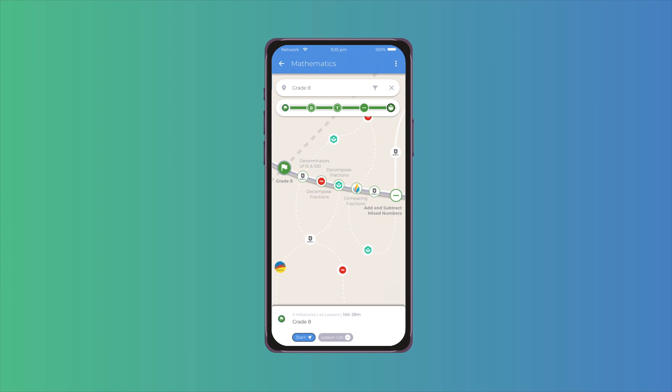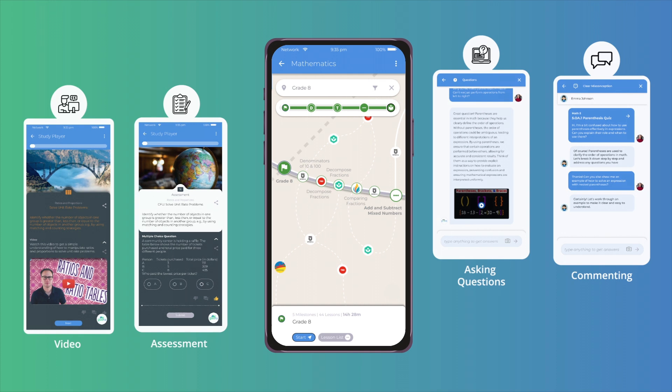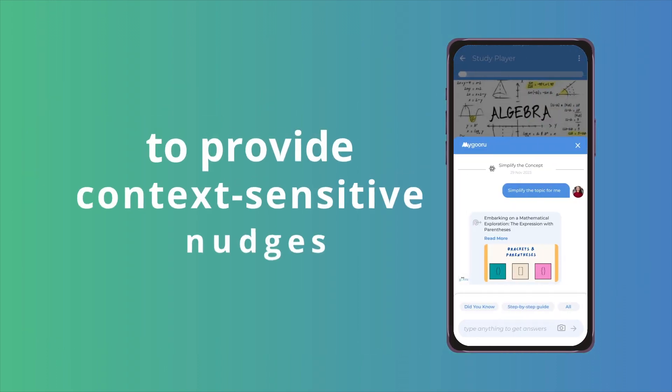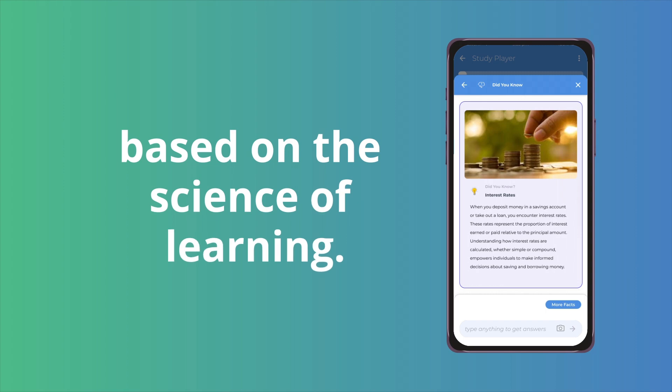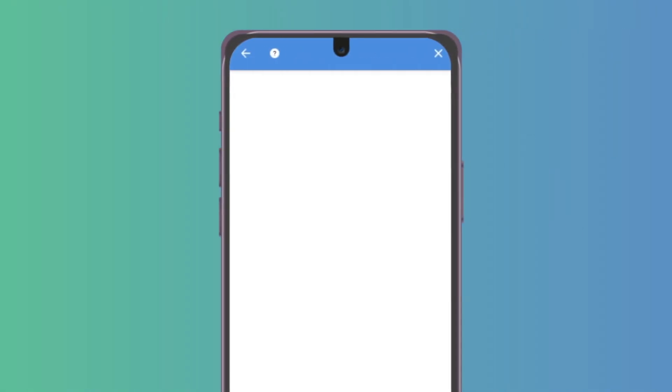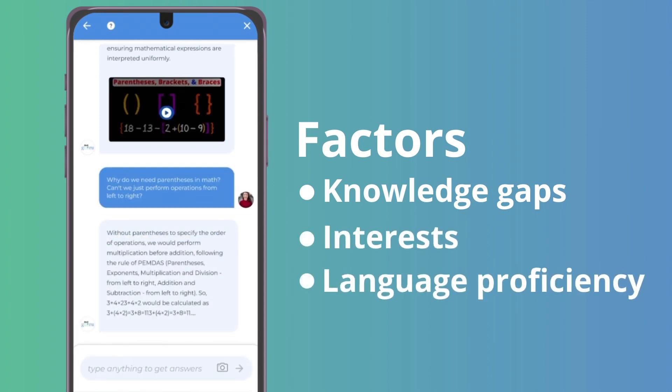It continuously analyzes data about learners' engagement, performance, and outcomes as they journey on their route to provide context-sensitive nudges based on the science of learning, and generates answers to learners' questions that factor in their knowledge gaps, interests, language proficiency, and such.